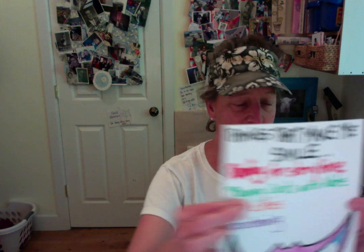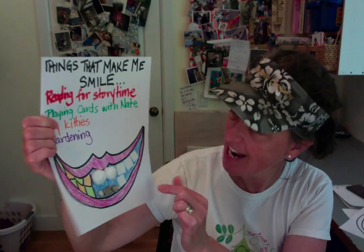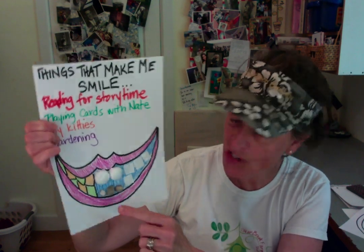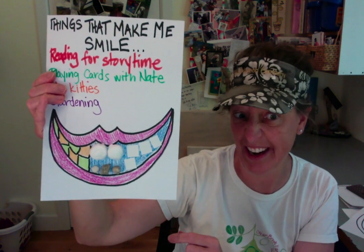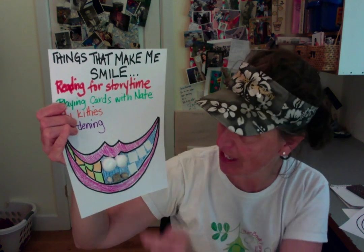So this is mine that I colored — things that make me smile. And then I colored it in. And then I showed different ways that you can put teeth on it if you want. I drew these and I colored them. These are cotton balls — I cut those in half and I glued them on.